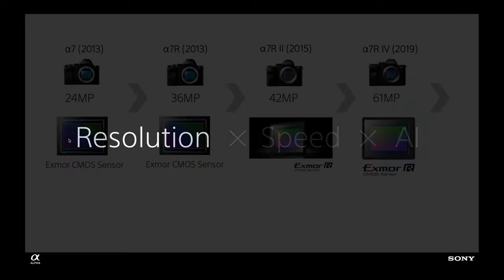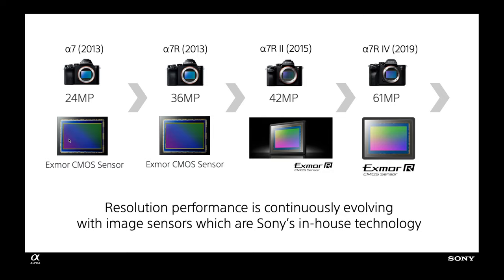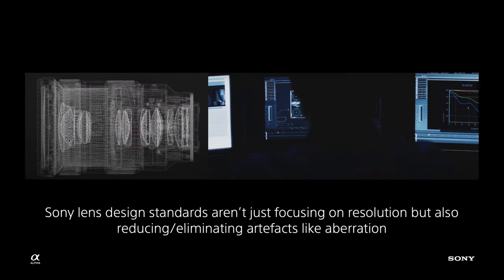Since we launched the first mirrorless full-frame camera in 2013, our sensor technology has evolved into higher megapixels and improved functionality. Our sensors have improved to enable cameras to reach near-medium format levels — like pixel shift in our A7R range — where you can shoot nearly 200 million pixels and edit down to 60 million pixels. Sensors have also improved readout speed and buffer capabilities. Sony lenses perform at the highest levels of detail, speed and resolution, and our technology is also focusing on reducing artifacts like chromatic aberration and fringing.